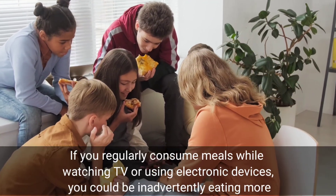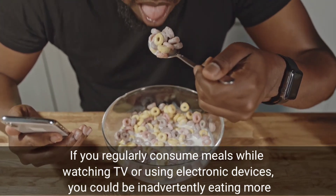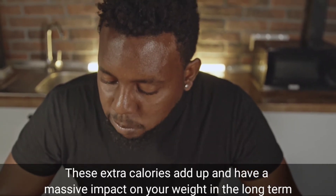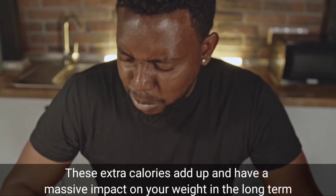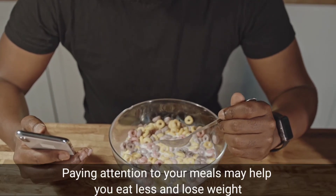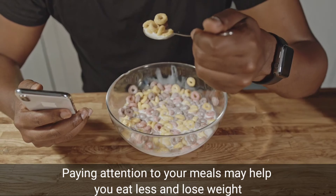If you regularly consume meals while watching TV or using electronic devices, you could be inadvertently eating more. These extra calories add up and have a massive impact on your weight in the long term. People who eat while distracted are more likely to overeat, so paying attention to your meals may help you eat less and lose weight.